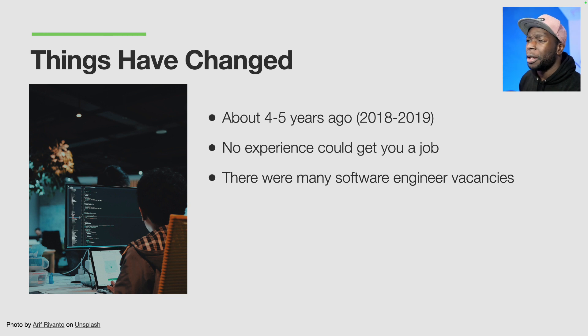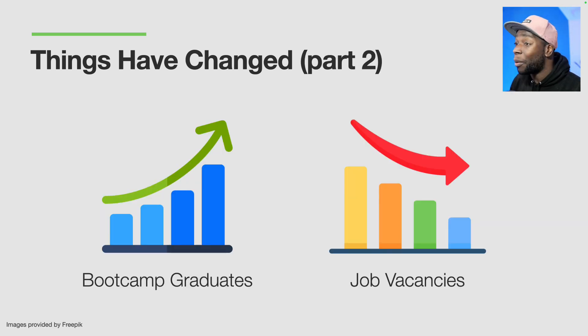About four to five years ago, around 2018-2019, someone could graduate from a boot camp with basic React knowledge and no experience and land a job. Companies were hiring a lot back then and were willing to train people up. Since then, however, the number of boot camp graduates has massively increased and job vacancies have decreased. And when I say boot camp graduates, I'm also referring to self-taught developers and college graduates as well.